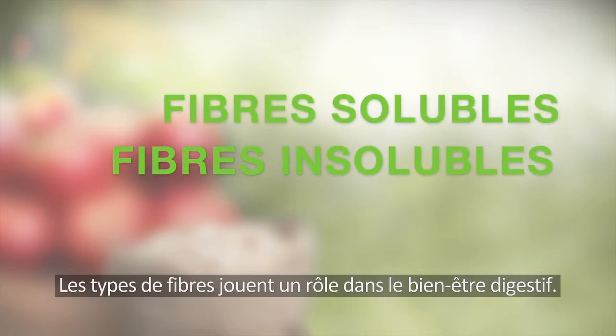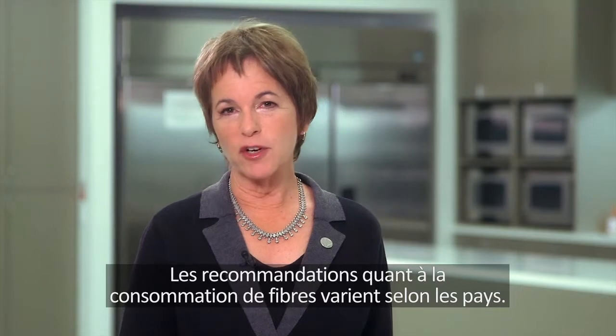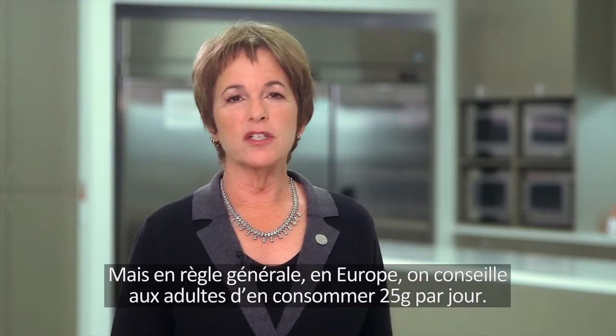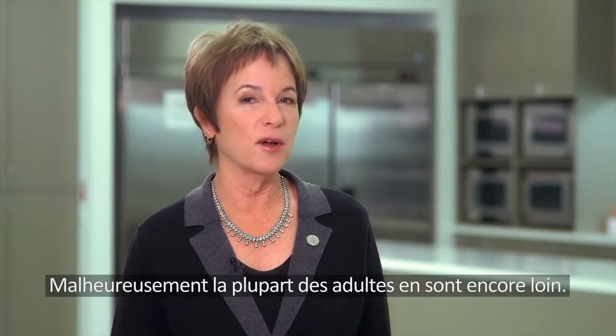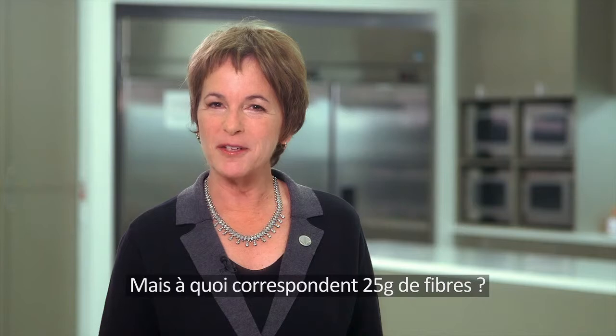Both types of fiber are essential for good digestion. Recommendations for fiber intake do differ across countries, but as a general guide in Europe, an adequate intake for adults is considered to be 25 grams per day. Unfortunately, most adults aren't getting the recommended daily amount. So what does 25 grams of fiber look like?